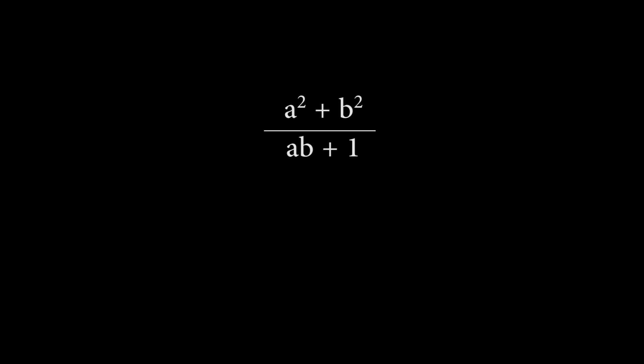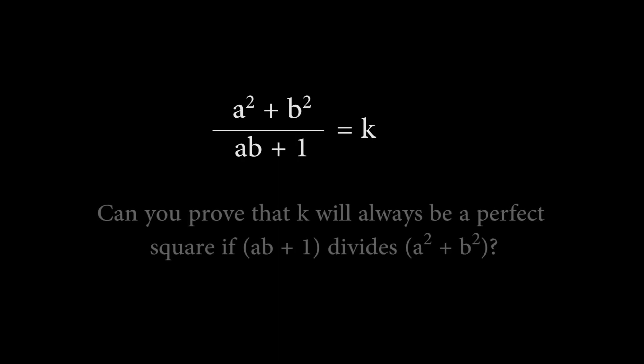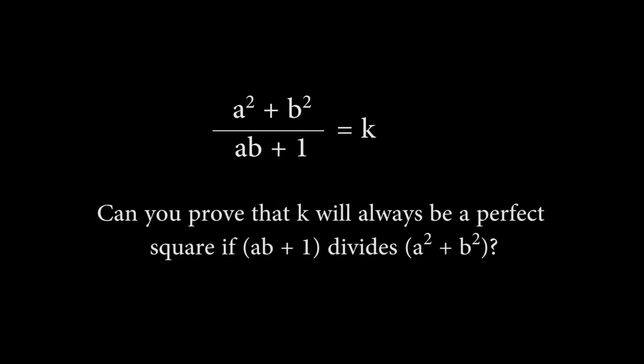Consider the equation (a² + b²) / (ab + 1), where a and b are both positive integers. Suppose that ab + 1 divides a² + b² so that this division results in some positive integer k. Is it possible to show that k will always be a perfect square?